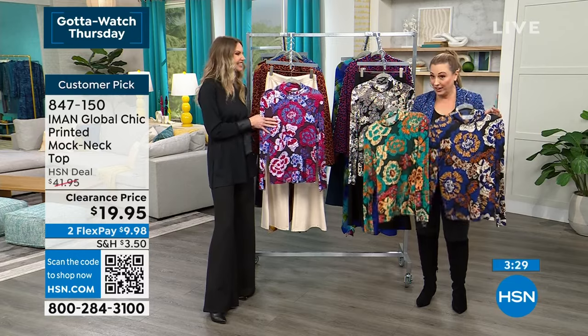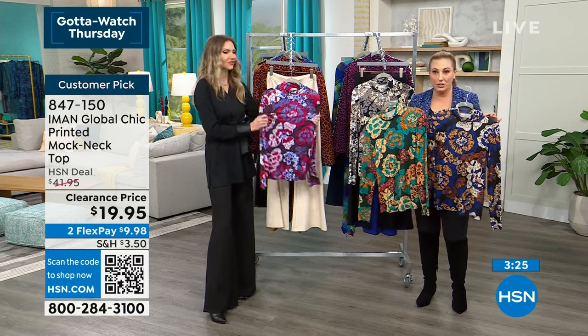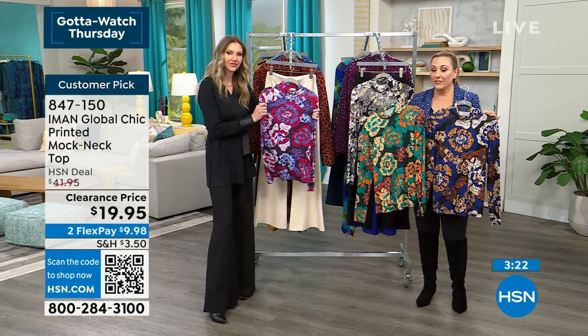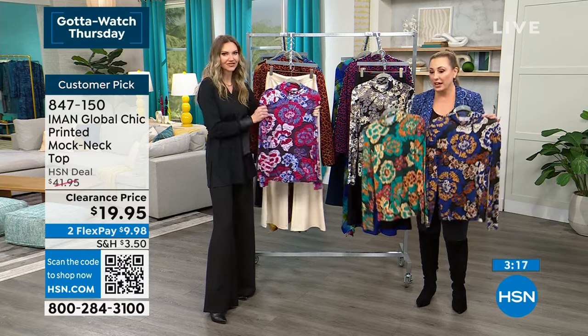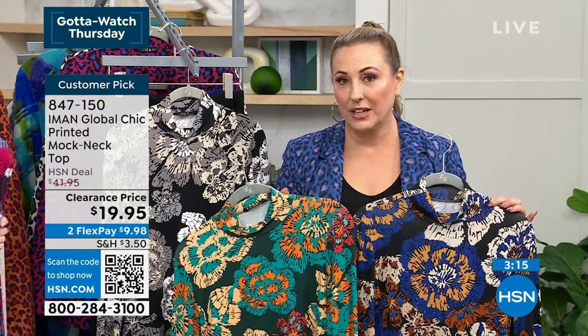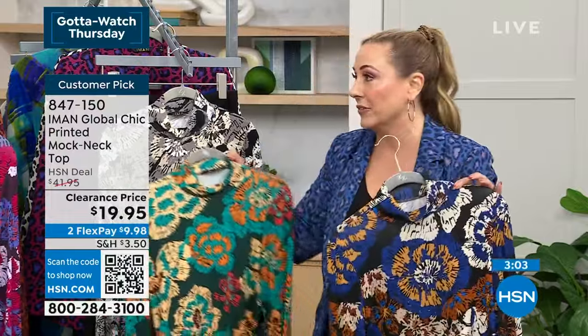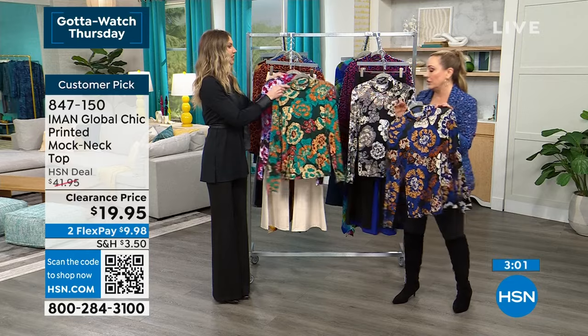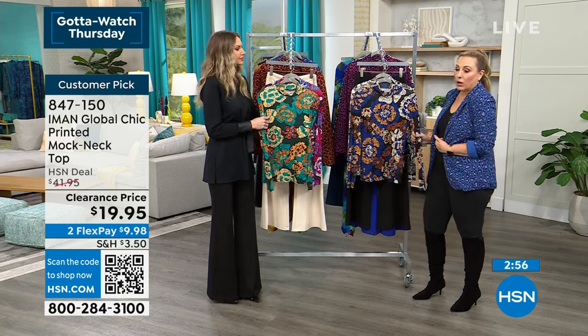Hunter green and sapphire are the most popular — they're flying. If you want either one of those colors you need to be ordering on hsn.com or using the QR code. Item number is 847-150. You could get two of these and it would still be less than the HSN deal price of $41.95. It's $19.95, and $19.95 — two FlexPay. If you have an HSN card you get an extra flex payment. It's under ten dollars to get home. Don't put it off until tomorrow — get it now.